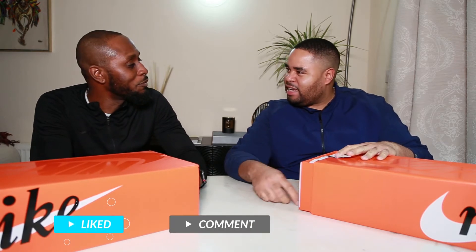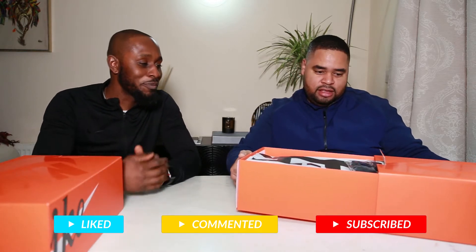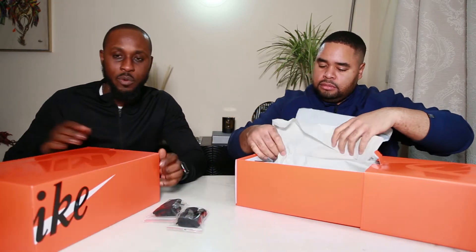Wow, these are Nike — just the box speaks volumes. So these are called the Sakais. Remember I posted one video about the Nike Sakai? The name sounds Japanese and the design is really different. I'd expect something a bit wild and unusual. It actually has two extra laces — I guess that's a Sakai thing, because I remember the other one had that too.